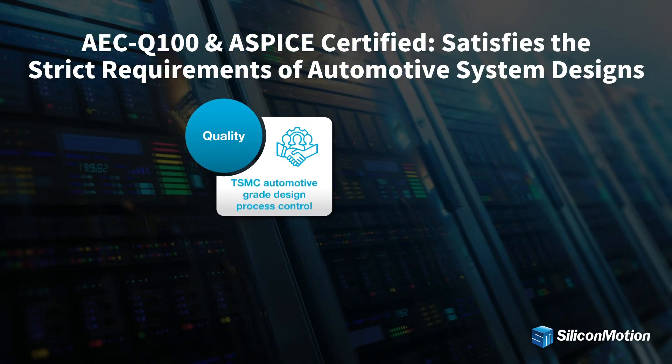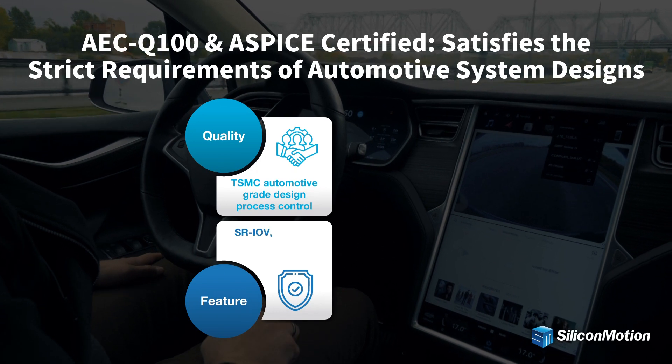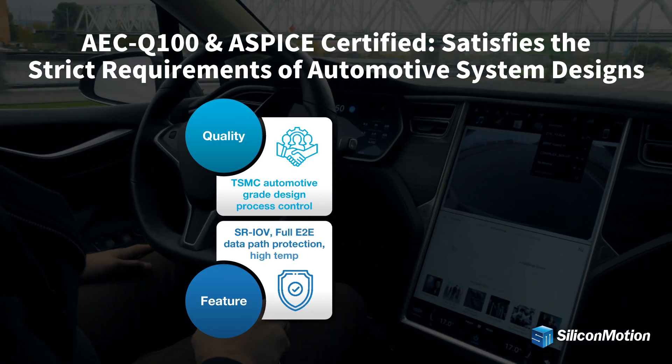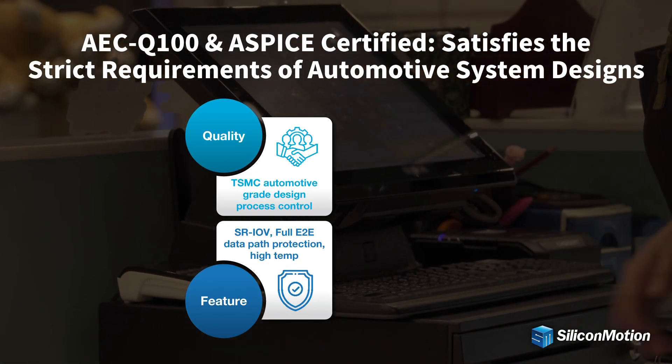The Ferai SSD storage device satisfies the strict requirements of automotive system designs. The SSD controller is fabricated in TSMC's automotive qualified wafer production process. With SR-IOV, full end-to-end data path protection, and extended temperature support, Ferai SSD provides a high-reliability solution for automotive use.